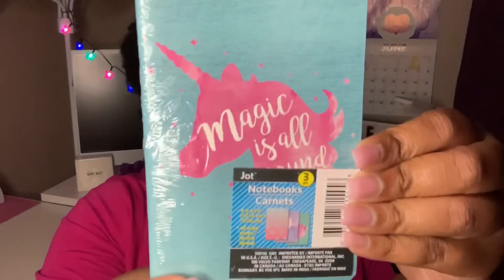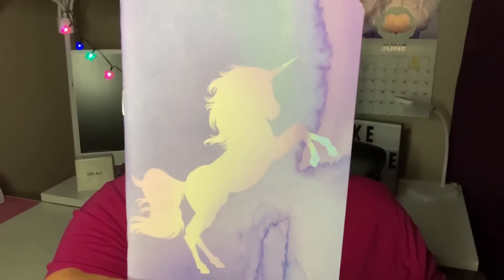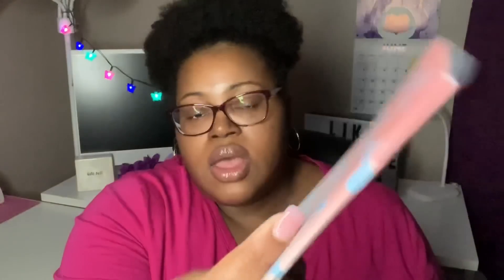I grabbed this notebook set from Jot — it's a three-piece notebook set, all four inches by six inches with 40 ruled sheets each, featuring unicorn designs. These are great for friend mail, making your own traveler's notebook or planner. You can separate them into three different little booklets. The first says 'Magic is All Around Us' with a unicorn design; the second is a cute purple marble notebook with a unicorn; and the last has an ombre look with baby blue unicorns. All have lined paper.